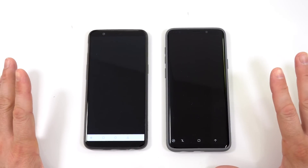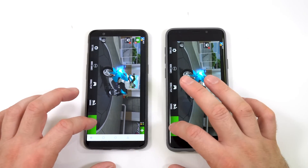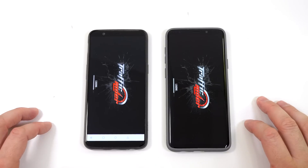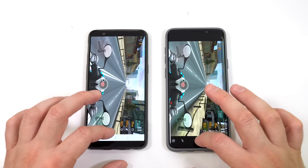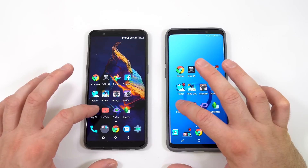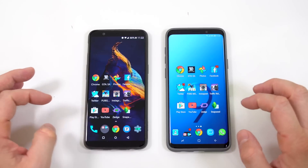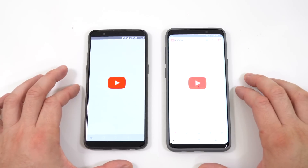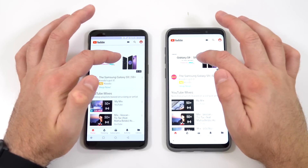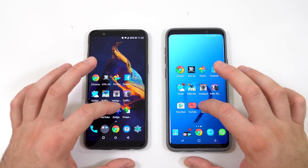Next we have Traffic Rider on both — kind of the same time loading in, but the OnePlus 5T was faster at loading and also faster at starting the game, by about half a second. Then the Play Store — faster on the S9 Plus. Next the YouTube app — I believe the S9 Plus was faster for that one as well.